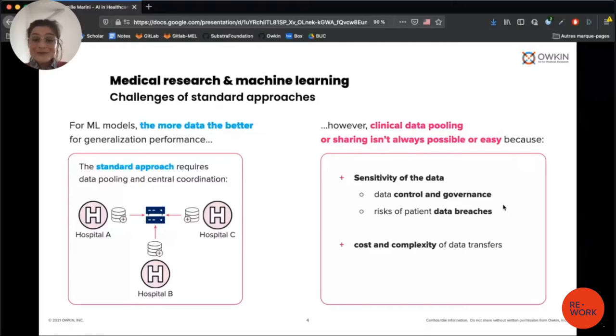However, it's not always possible — especially in healthcare — because data are sensitive. Data are very often personal data, and for some healthcare use cases it's also competitive data that you don't want to share with competitors. So it might not be possible to pull all the data into one server. It might also cost a lot of money and be complex.